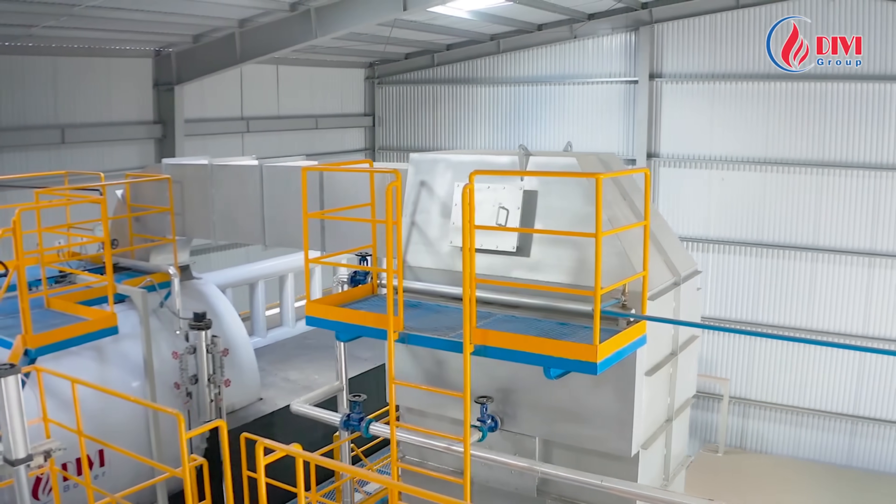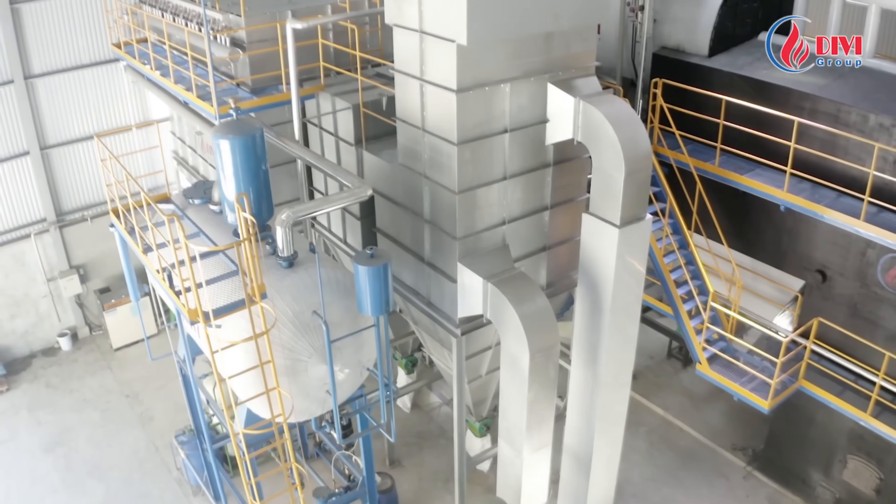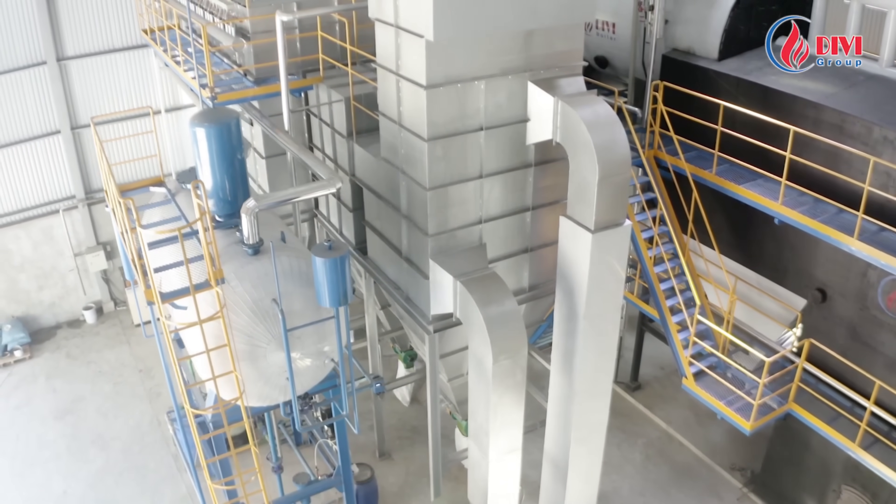The boiler system features a multi-stage heat recovery system, including an economizer and air preheater, to minimize heat loss and achieve up to 89% efficiency.